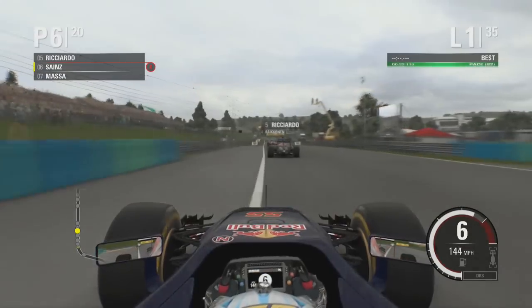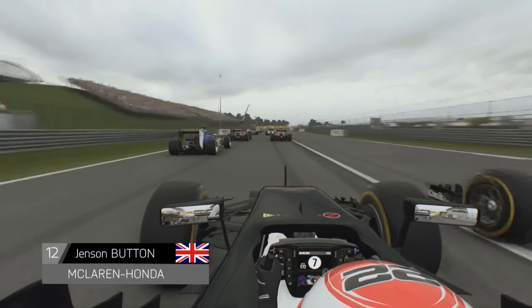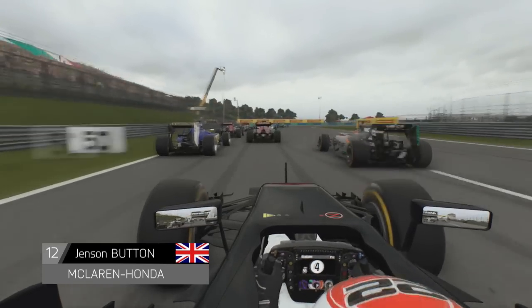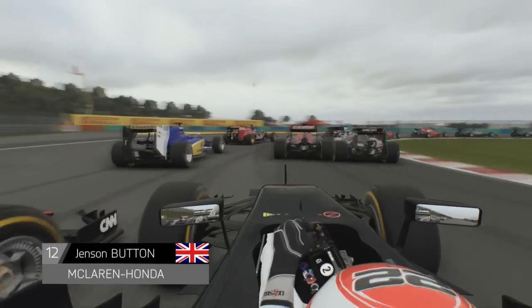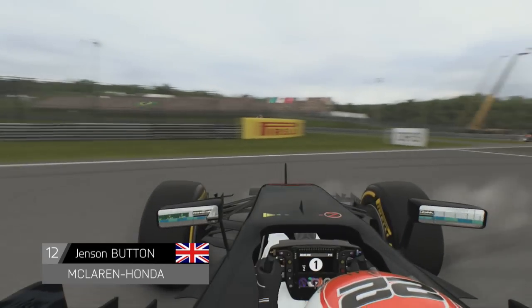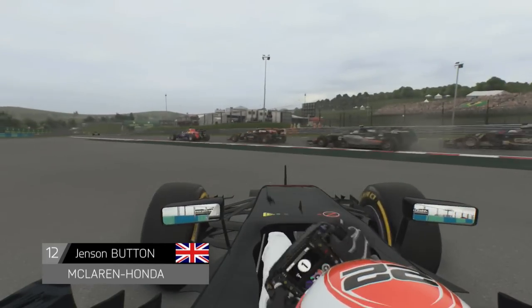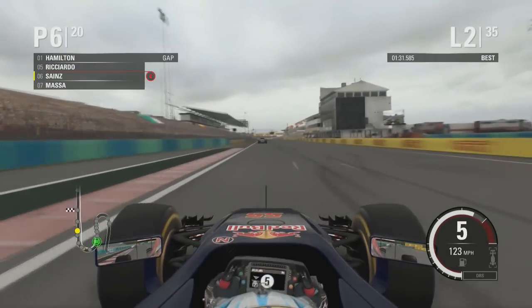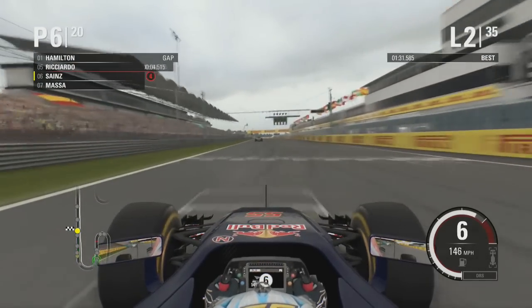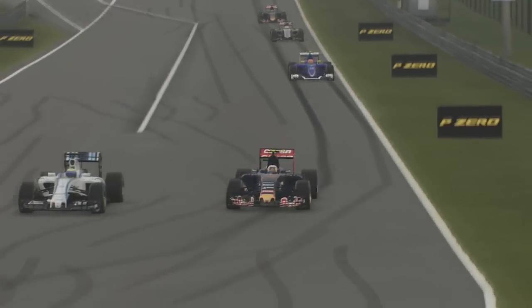As you may have seen in the qualifying report, Valtteri Bottas is starting at the back on prime tyres, so he'll have to sift his way through the order — including through this first corner accident. Hülkenberg lunged up the inside of everyone, and Jenson Button got locked up on Verstappen's wheel. He ended up spinning, coming out of it much worse and holding up the rest of the field. So Jenson Button, from a promising qualifying for both McLarens, ends up right down at the back. That is one more place gained for Kvyat, Grosjean, and Bottas alike.